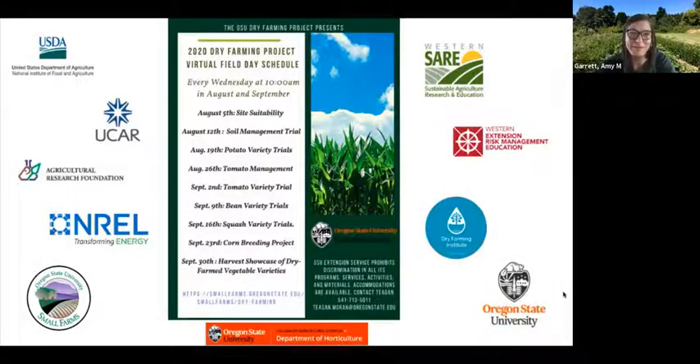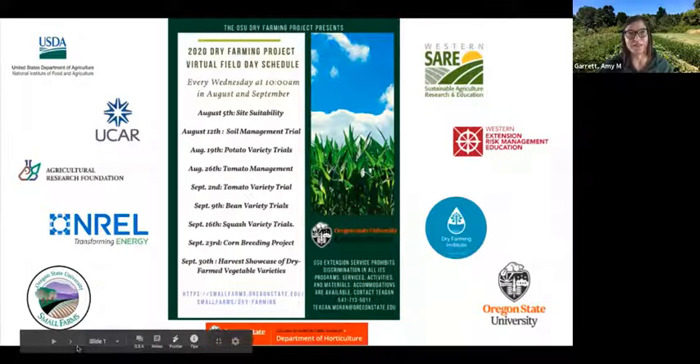We'll go ahead and get started. Thank you all for making the time to attend our last virtual field tour of 2020. It's been a wild year, and today's virtual field tour is going to be a little different than past ones in that it's going to be more interactive. Our three student research assistants this year — Marcos Rhodes, Cassandra Waterman, and Brad Ramsey — co-produced this field tour, intended to present an overview of the crops we grew in our dry farm trials.